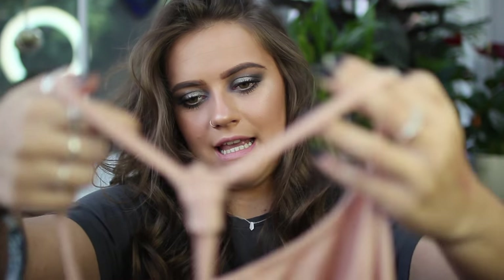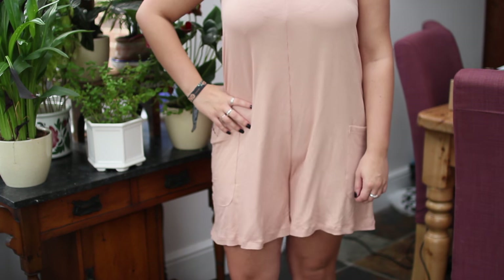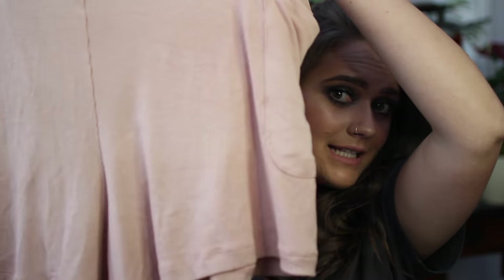I picked up a playsuit and two dresses. The playsuit is a nude one — super baggy, super oversized, super low back with a little knot. I like the colour, I like the cut, it has pockets, and it's a really nice pinkish nude colour that will go with every occasion.